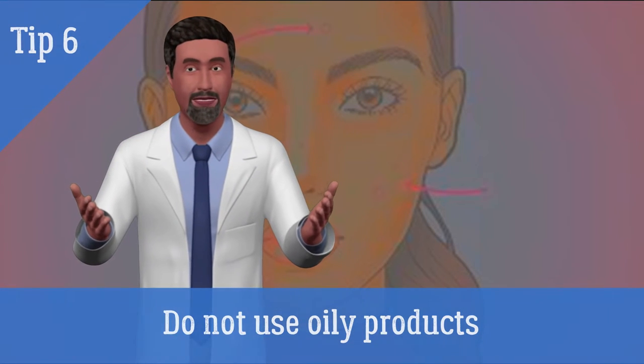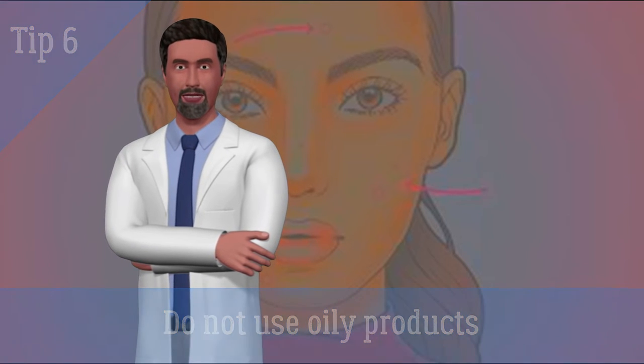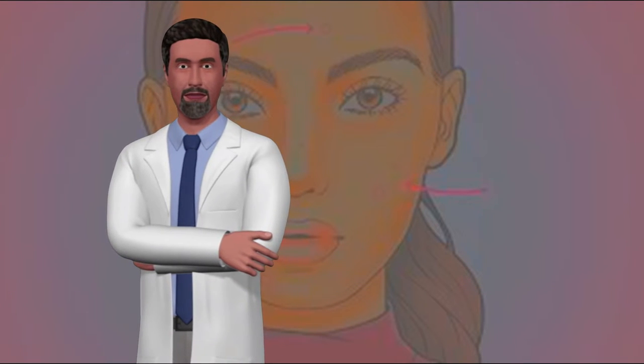6. Do not use oily products. Avoid products such as hair pomades, intense oil-based facial moisturizers, and oily cleansers.